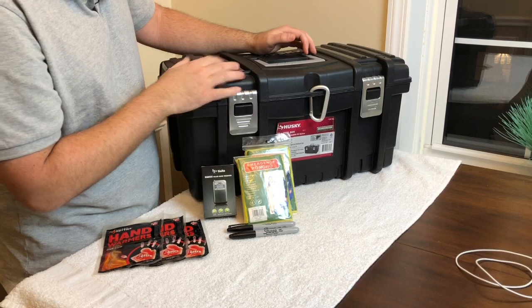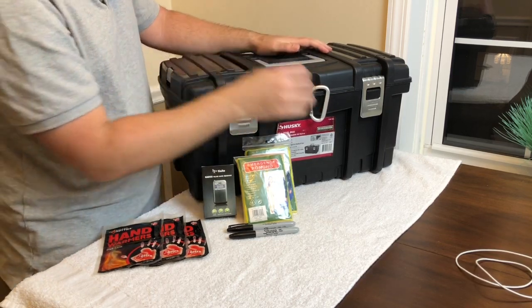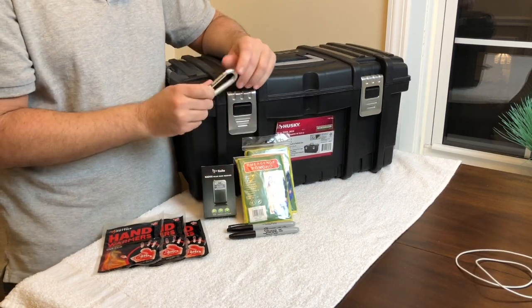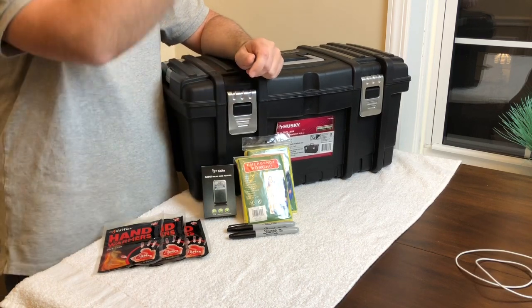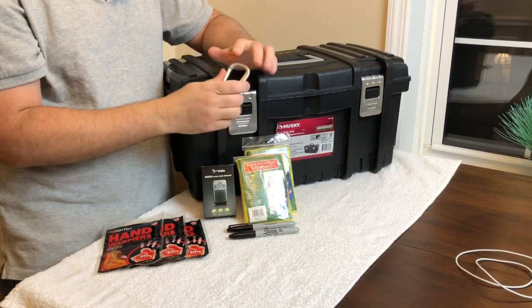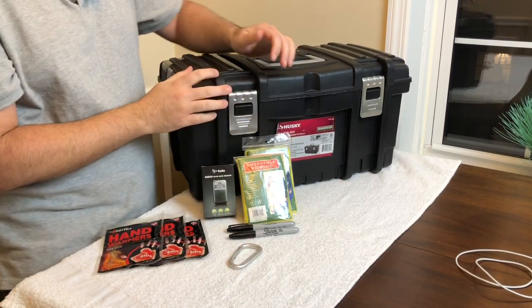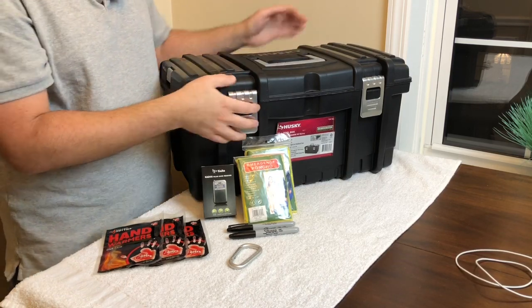Before we get into the main compartment, there's a little place here for a lock — I don't need to lock it since it's in my car — but I did put a carabiner here. It gives me an extra carabiner, which you could do a million things with: hang things, tie a rope to it, throw it over a tree branch. It also keeps the lid closed should the latches spring open for whatever reason.